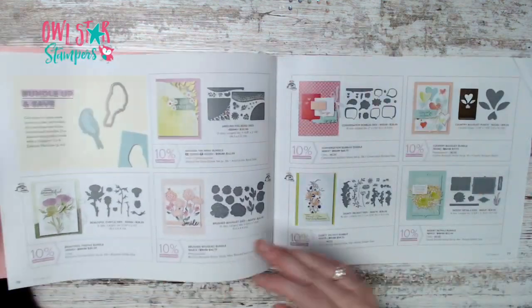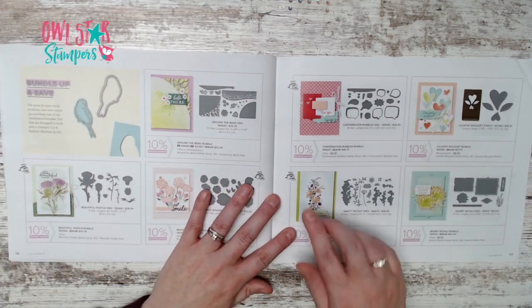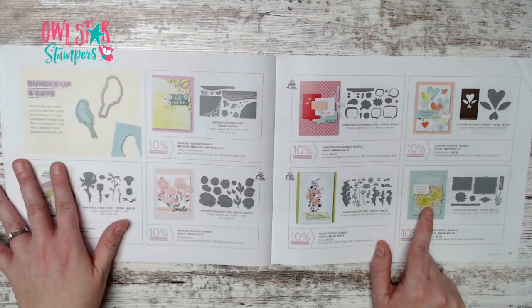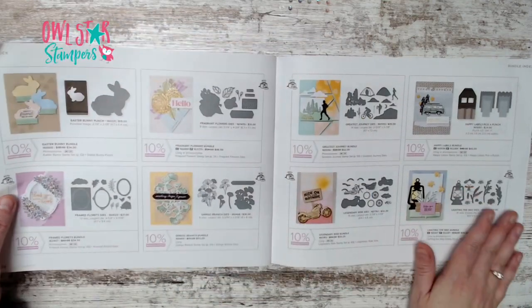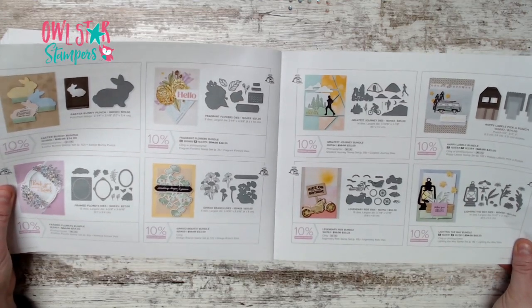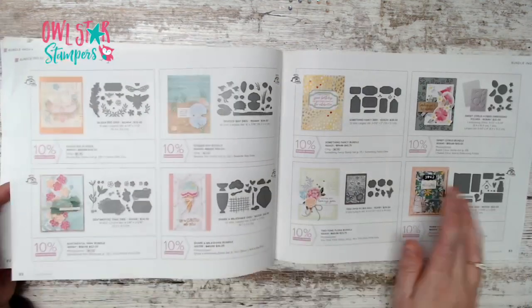Here's a recap of all the bundles. The cards shown in the back of the book are different from those in the front, so you get even more ideas by looking through the back.